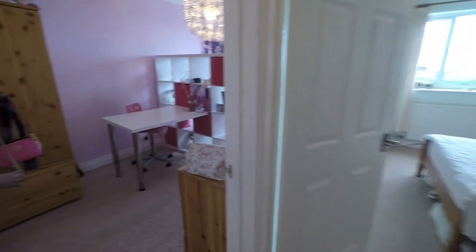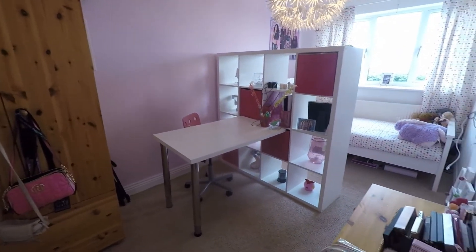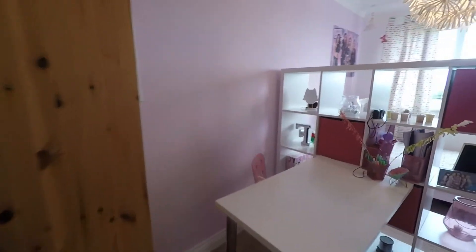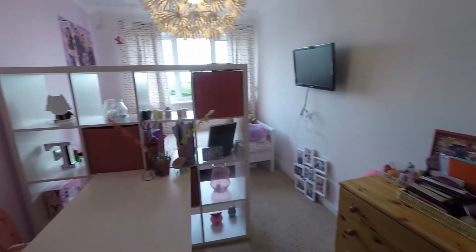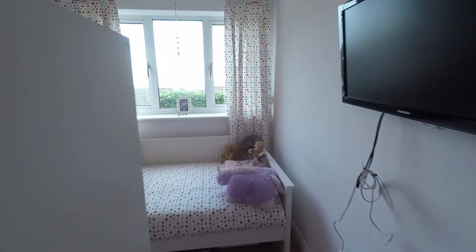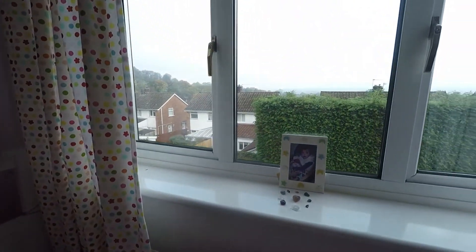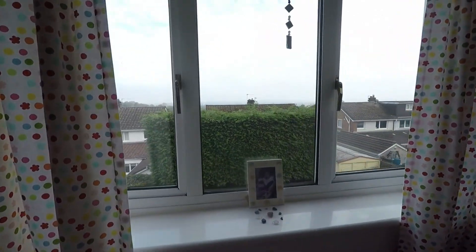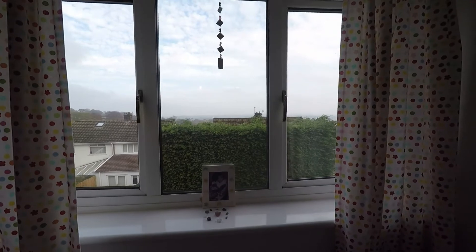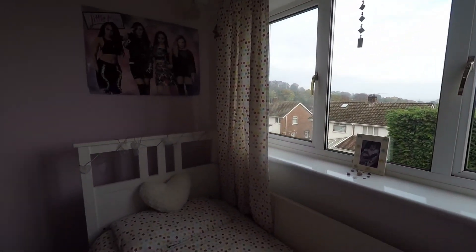At the other end of the landing is bedroom number three — again a double bedroom and another fantastic size. It's currently being used as a single but there is plenty of space for a double bed. You can't quite appreciate it today as it is a little overcast and cloudy, but this room has lovely views out of the window towards the mountainside just to the left.